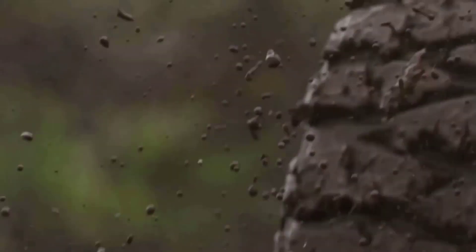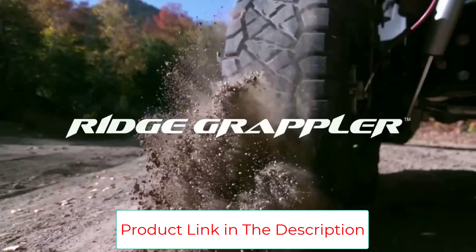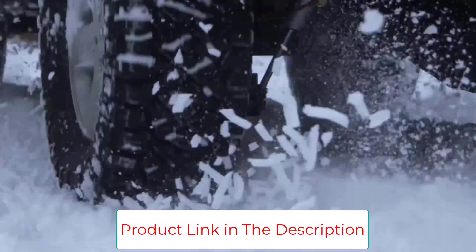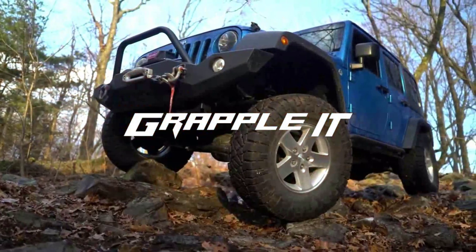While this is an all-terrain tire, it may not be the best performing in the snow. Generally, the tire is designed to perform well in rough terrain, as opposed to extreme weather. Quiet for highway driving. Good traction on wet roads. Great for on- and off-road use and towing.